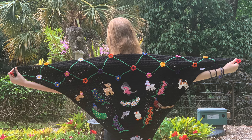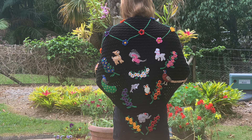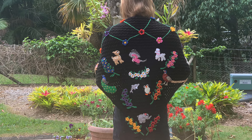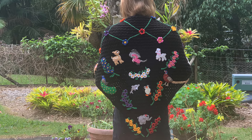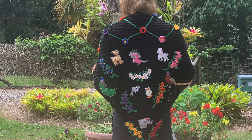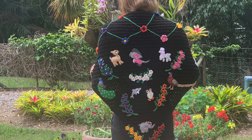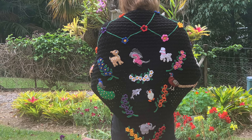Both my mother and sister have been very sick over the past year and have spent some time in hospital. As hospitals can get cold, I made them a shawl each to keep them warm. I used black 8-ply yarn for both shawls so the appliques would stand out better.